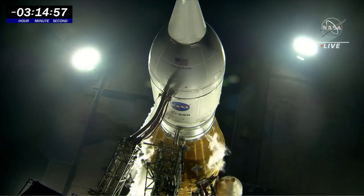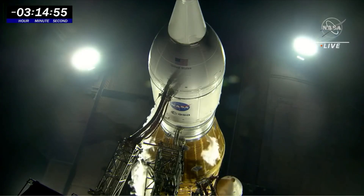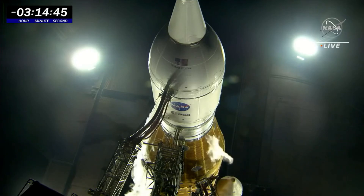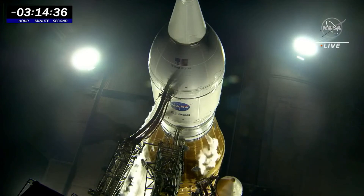Let's talk about the upper stage. We are at 60% filled for the liquid hydrogen upper stage. For liquid oxygen, we're almost filled, currently at 92%. We're in fast fill for liquid hydrogen and topping for LO2.